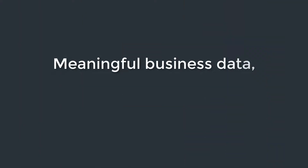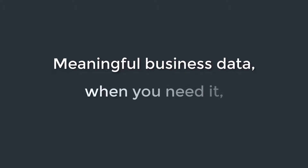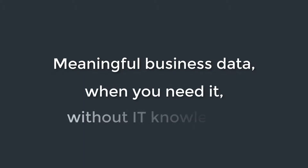Business intelligence, or BI as it is more commonly referred to, is a way that you can get meaningful business data out of your system or systems as and when you need it, without needing to go through your IT department or rely on outside parties. In fact, being able to self-serve is one of the hallmarks of a well-implemented BI solution.